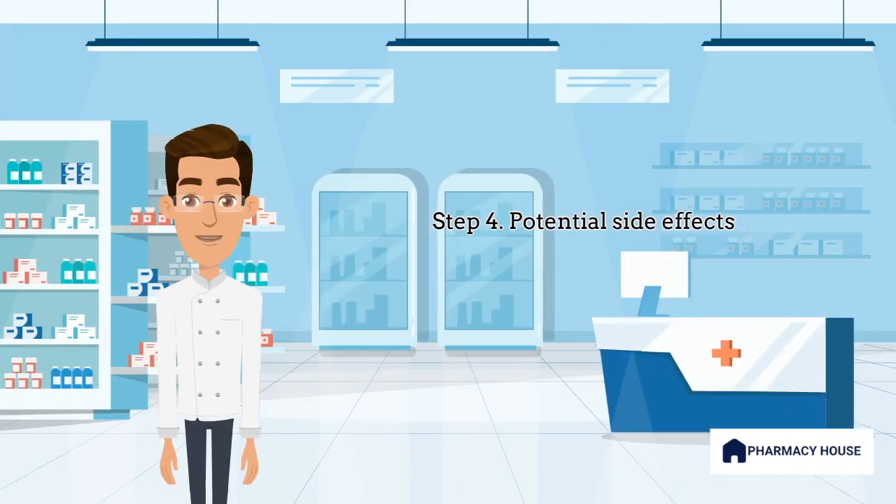Step 4 is stating common side effects. It is important to provide this information without overwhelming the patient. Remember, you can always give them a consumer medicines information leaflet from the TGA website.